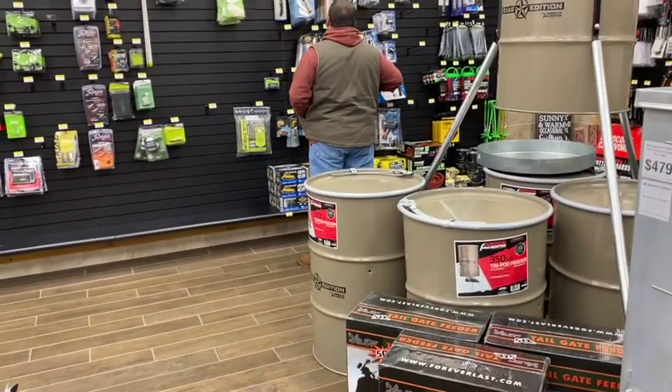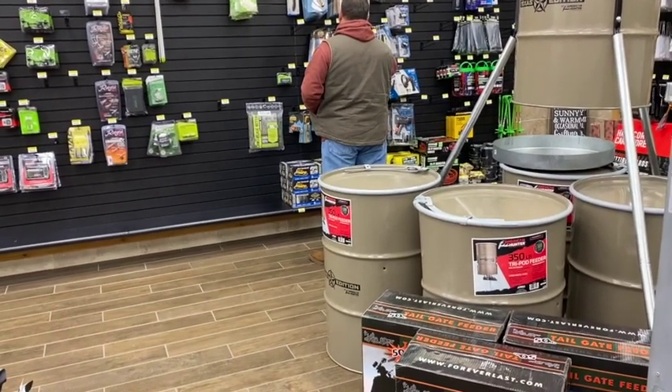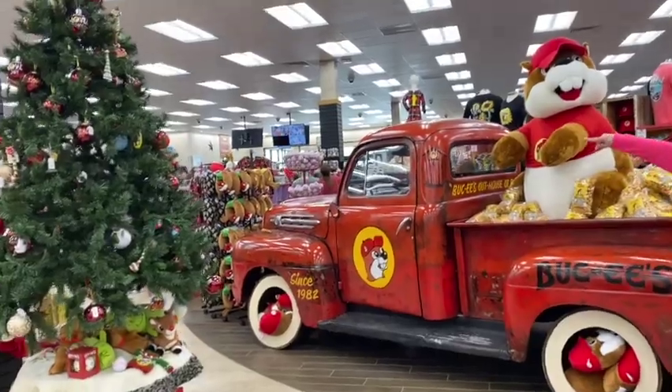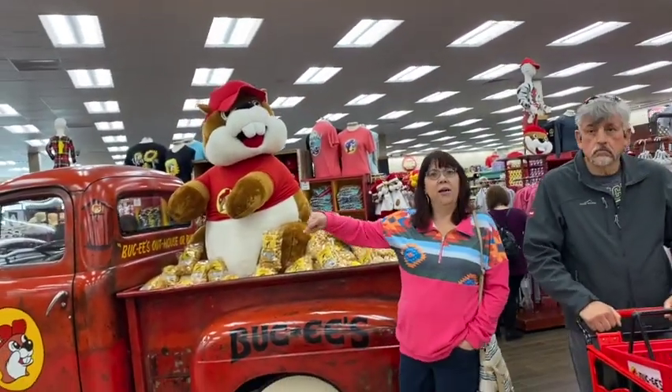They've got a deer feeder — an animal feeder — it's a tripod feeder that sits on a tripod. You can see how it sits. There's also a whole lot of apparel and merchandise that they sell in here.